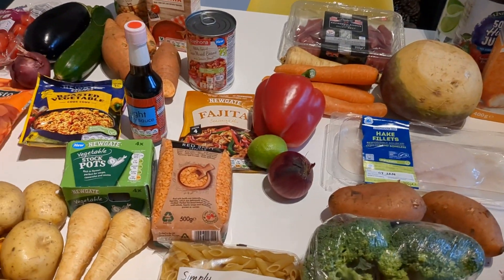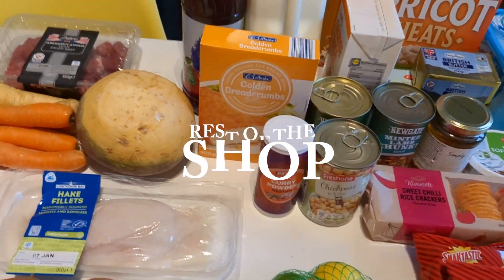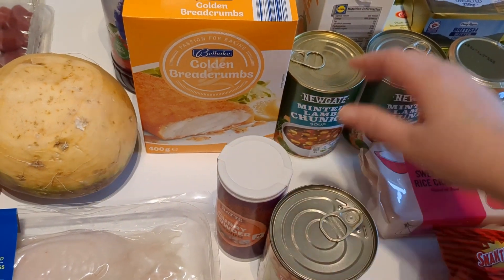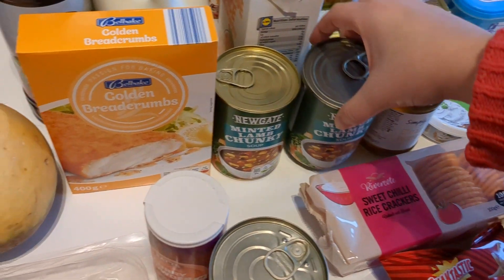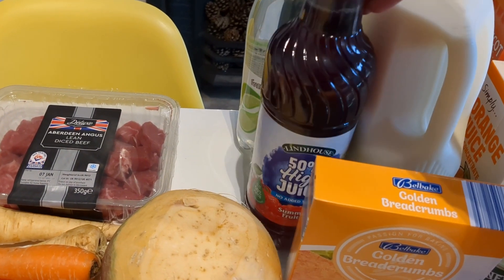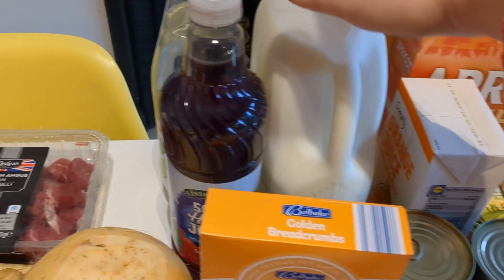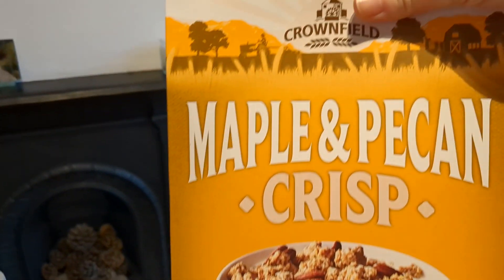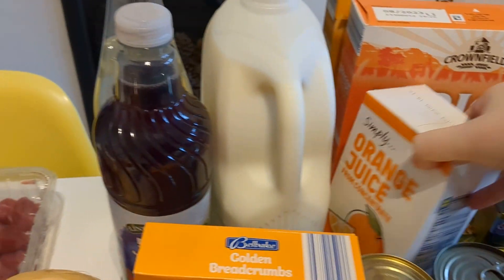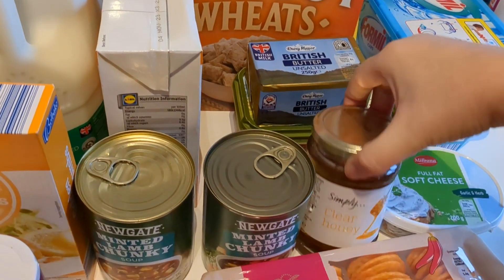We've got some frozen burgers in the freezer we're using up as well. Other bits include lots of onions, lemons and limes, and some cupboard staples: curry powder, another pack of chickpeas, a couple of cans of minty lamb chunky soup, breadcrumbs, squash, high juice, lime and elderflower sparkling fruit drink, milk, a couple of cereals — the Macorn Pecan Crisp and Apricot Wheats — a carton of orange juice, unsalted butter, olive spread, and a can of clear honey.